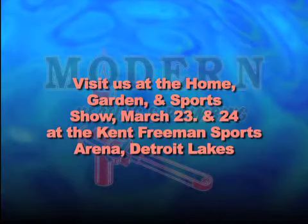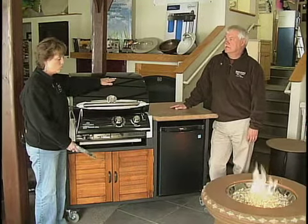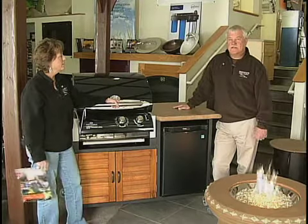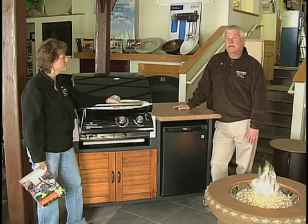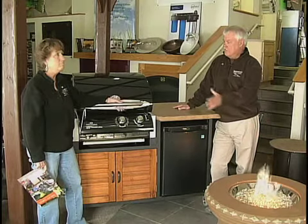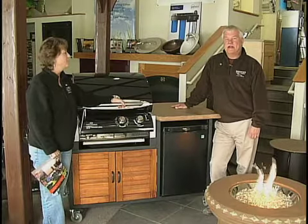One of the things we're going to feature are outdoor kitchens — a great thing for every deck. We had our fire tables at the home show last year, and now we've expanded outside of the home to the deck or patio with not only fire tables but outdoor furniture, outdoor kitchens, barbecue grills, pergolas, and everything you can imagine to expand your home.